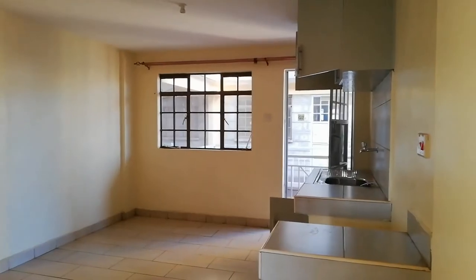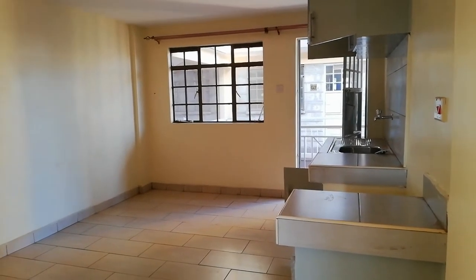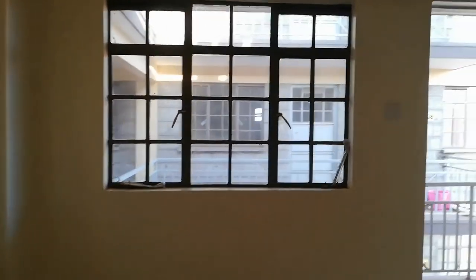If you are looking for a one-bedroom, this is it — feel free to call that number, I'm going to leave it in the description. This one-bedroom in particular goes for 13,000 Kenyan shillings.